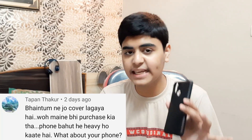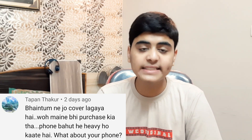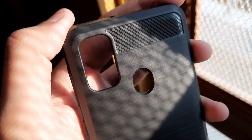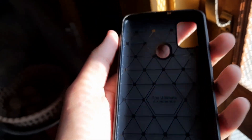One of my subscribers had a complaint that this case makes your phone very bulky. And actually he is pretty right — this case does make phones quite bulky, though not so bulky that you can't handle it. It looks pretty nice and is well built. You can see there are nice rubber elements here, and a very nice ultimate experience design on the inside.